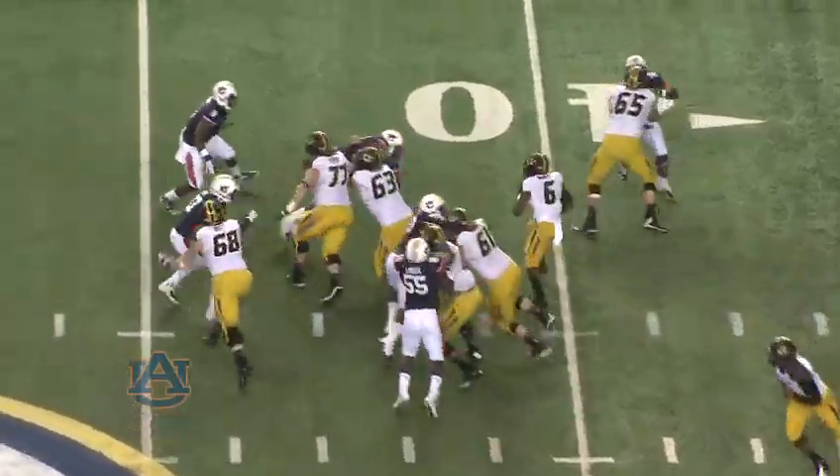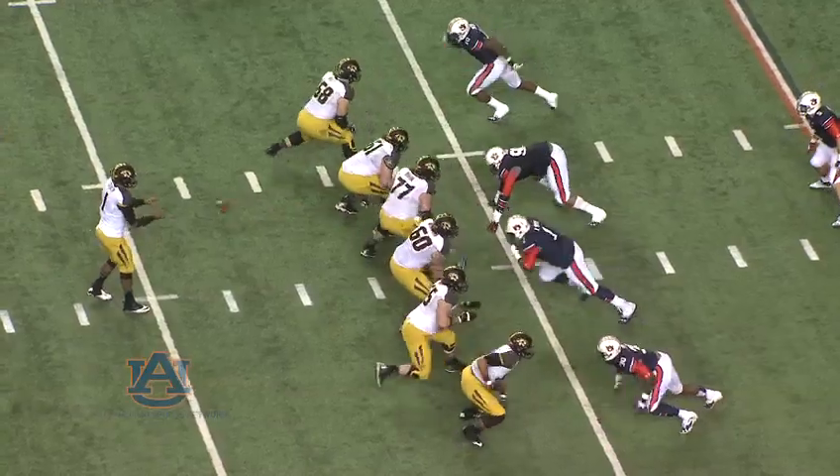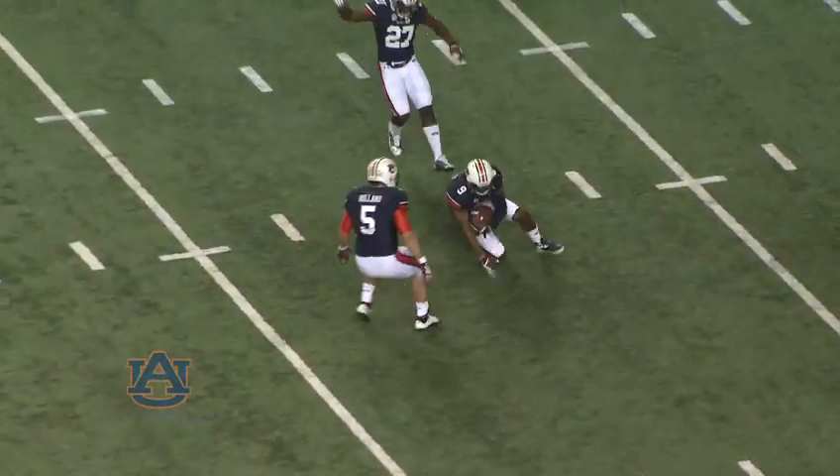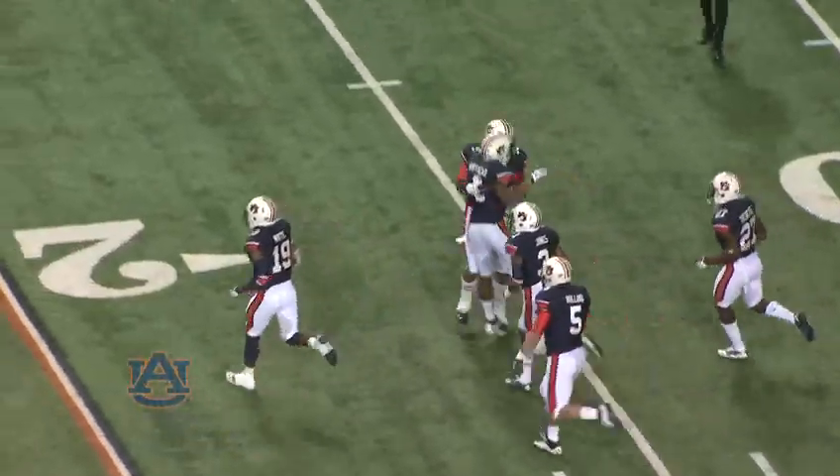Marcus Murphy will get the handoff this time and he's going nowhere. In fact, they may have stopped him for a loss. That'll empty out the backfield. Franklin's going to shoot it over the middle, and it's intercepted! Intercepted by Auburn! Inside the 10-yard line, Jermaine Whitehead!